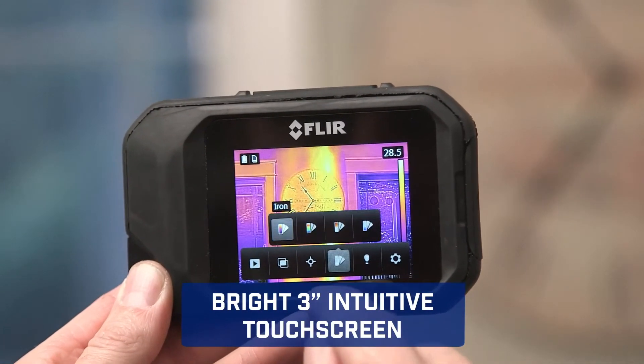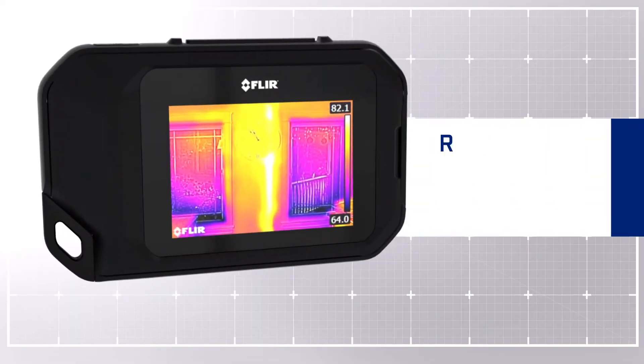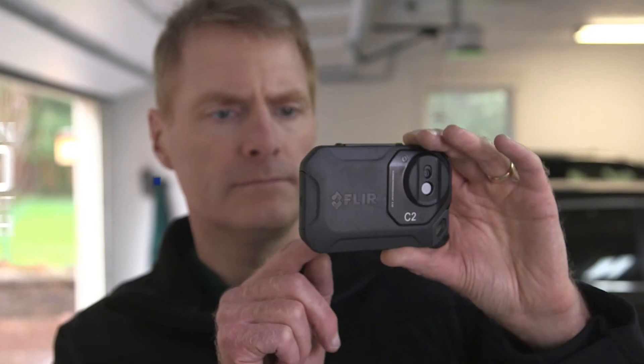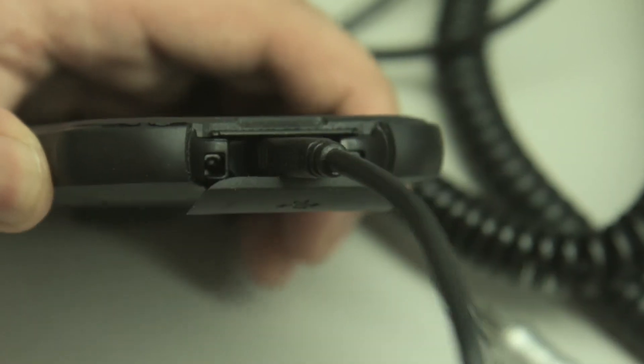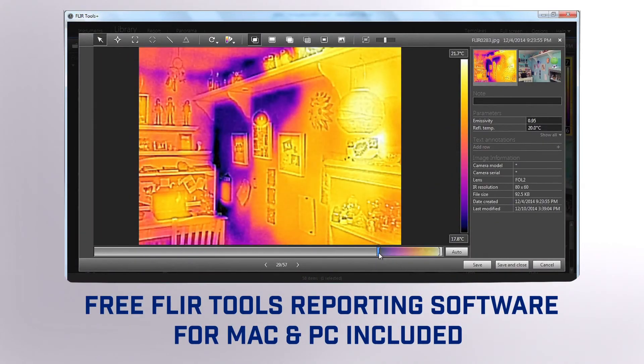Touch screen control that puts diagnostic tools at your fingertips. Our patented MSX enhancement adds extra detail so you know exactly what you're looking at. A built-in work light and flash, and easy image downloading of radiometric JPEGs for convenient analysis and creating persuasive reports.